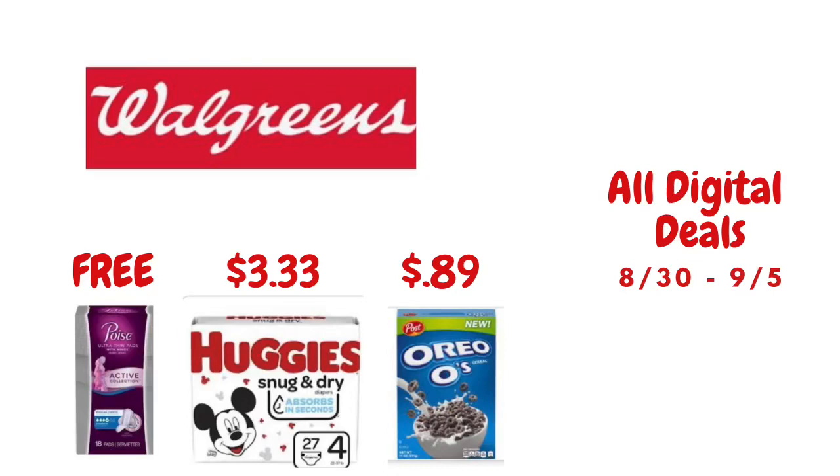Hey guys, it's Tee with Tee on Savings. I hope everybody is having a great day. If you're new to my channel, welcome. If you're coming back, welcome back. In this video I go over some of the all digital deals you can do at your local Walgreens starting 8/30 through 9/5. Each and every Sunday I upload a Walgreens all digital deals video. If you like couponing videos, shop with me videos, and clearance shopping videos, go ahead and click that subscribe button, turn on your notification bell, and leave a nice comment.